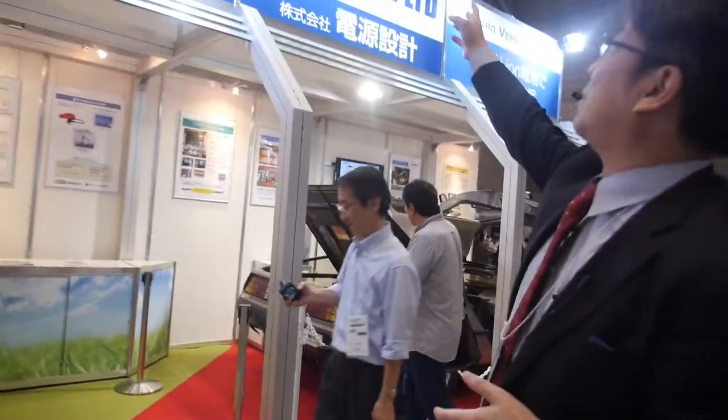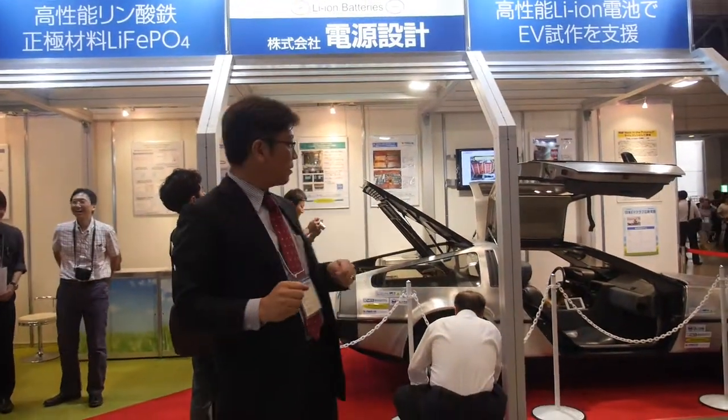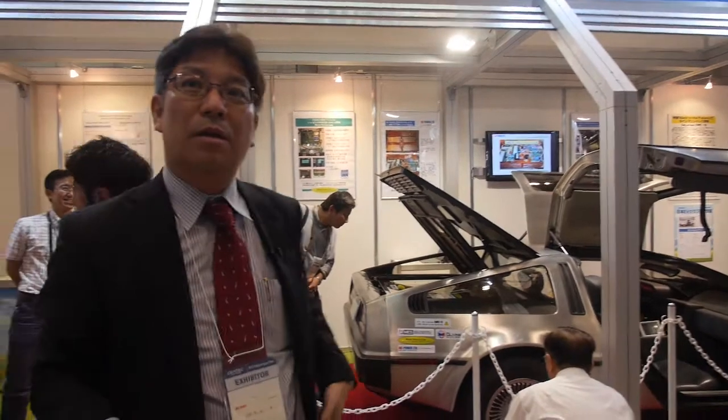Alright. So what is your company? What are you showing here? My company is DC Powers. We make battery modules. We customize batteries for our research and development — lithium-ion batteries. Is it possible to have a longer range than 50-60km? Yes. With more and larger batteries, longer distance is possible.